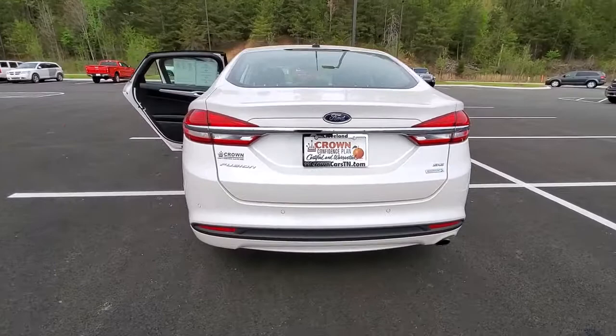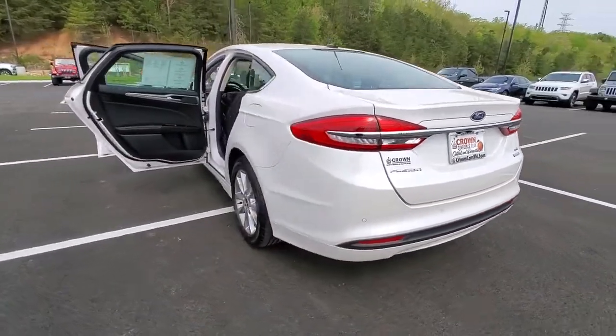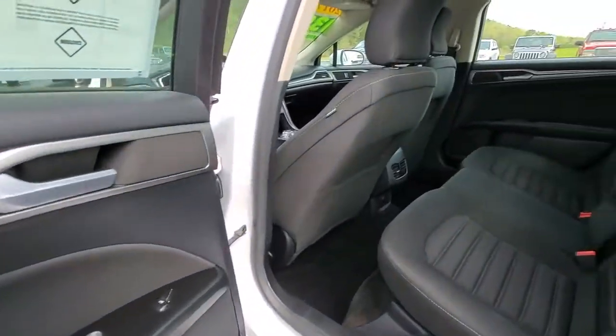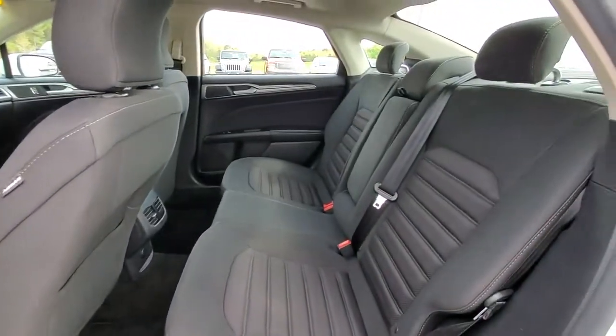This midsize 4-door leverages the latest technology to keep you safe, connected and entertained while it suits and spoils you with a tasteful, luxurious interior and silky smooth ride.